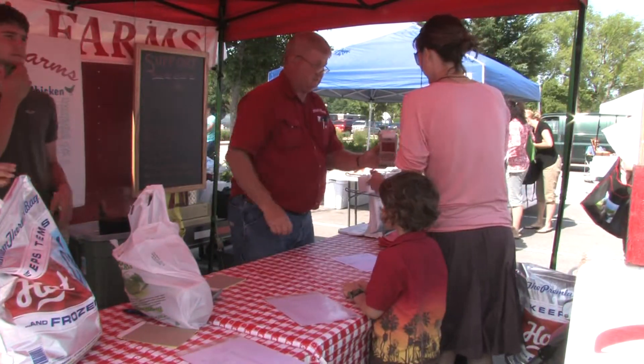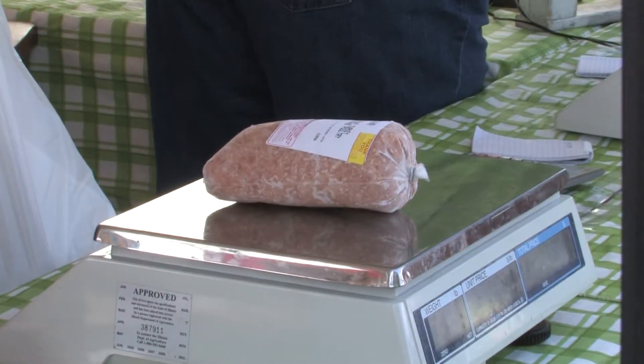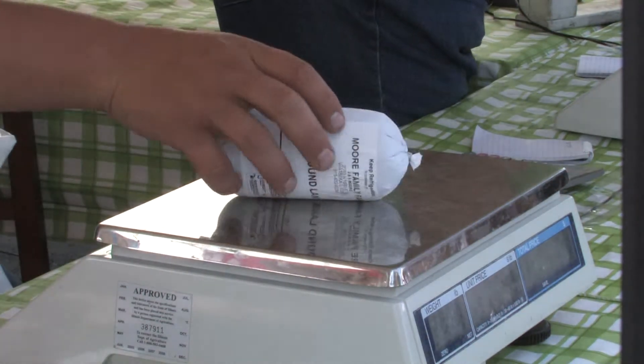Set Dad up with a nice steak from one of our local meat vendors. Our meat vendors include Reuter Bison, Triple S Farms, J&K Meats, and Moore Family Farm. Their locally raised meats include bison, beef, chicken, turkey, pork, lamb, and goat.